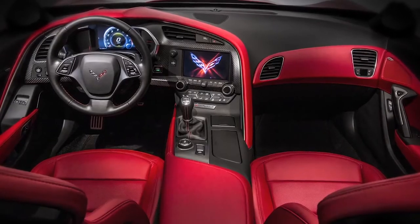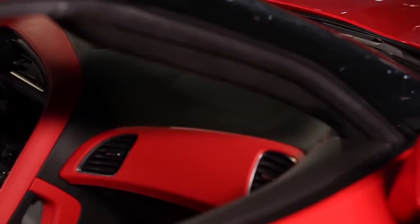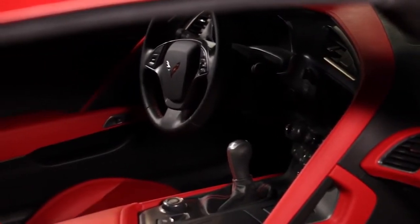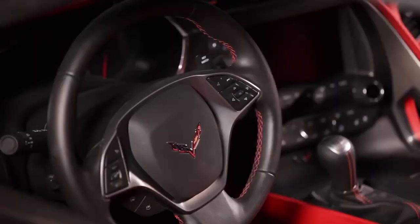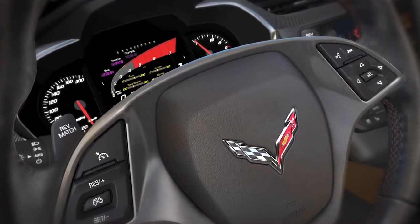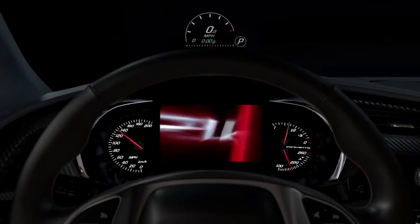The new Corvette's interior is probably the most upgraded single area of the car. We really focused on premium execution and making it a world-class sports car driving environment. It uses very premium real materials like carbon fiber, premium leather, real metallic accents and aluminum. Everything was designed to make the driving experience better. It also looks fantastic and uses the latest technology and information displays.